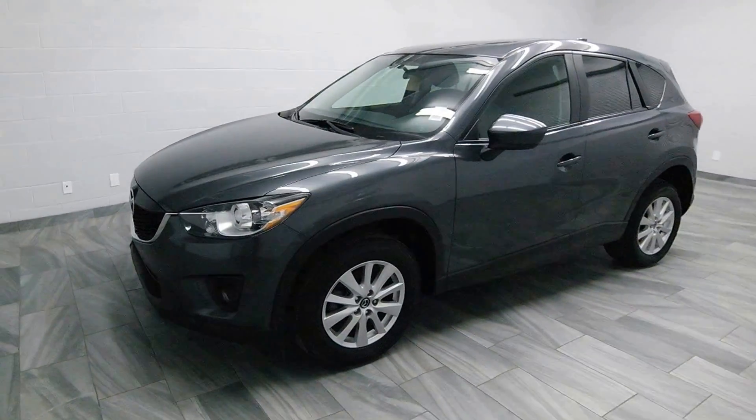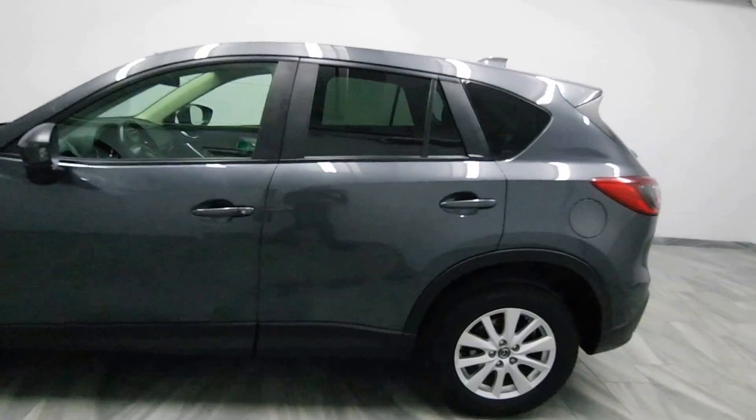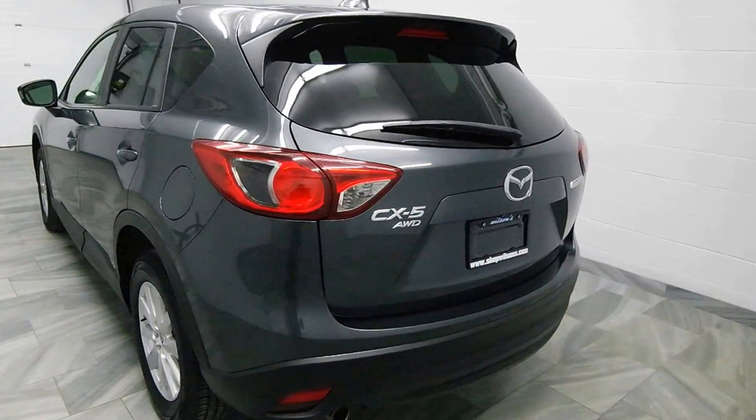Hi there from Mark Wilson's Better Used Cars in Guelph, Ontario. 5055 Whitelaw Road. This is a 2014 Mazda CX-5 all-wheel drive.